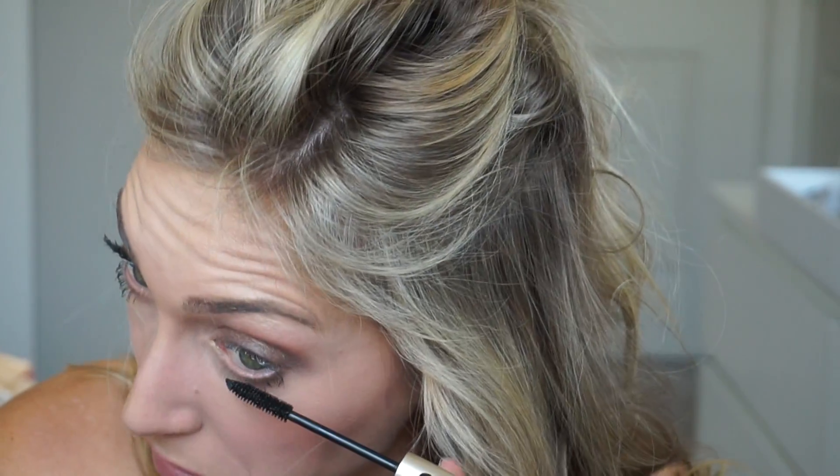For mascara, everyone knows I'm a L'Oreal Voluminous girl. For eyeliner I say skip black, but for mascara get as black as you can. When I don't wear false eyelashes I do about two coats — I let the first coat dry and then go back in for a second. Mascara makes such a difference.